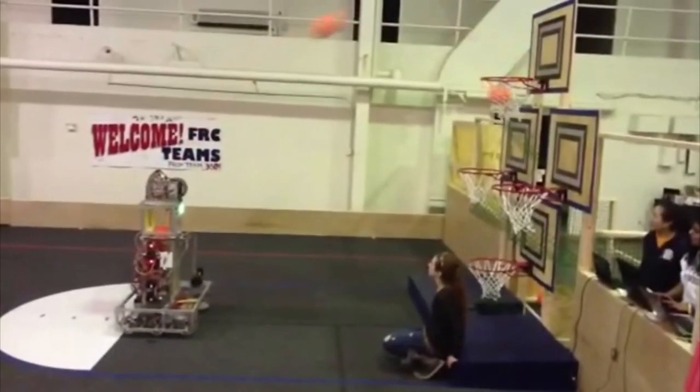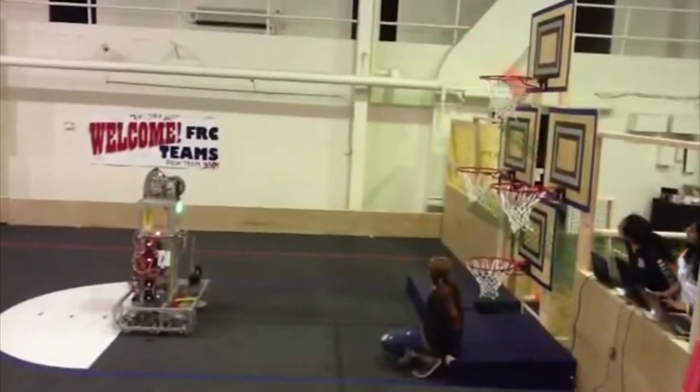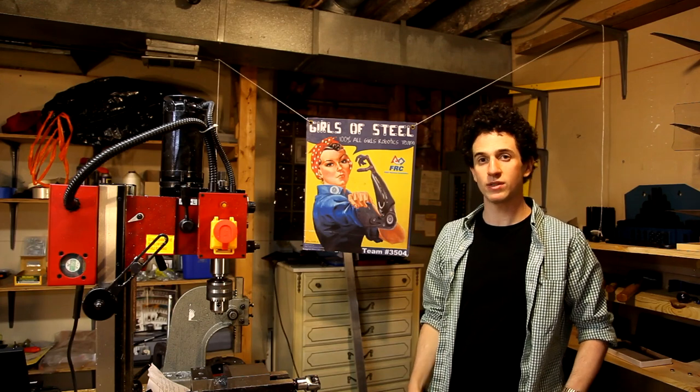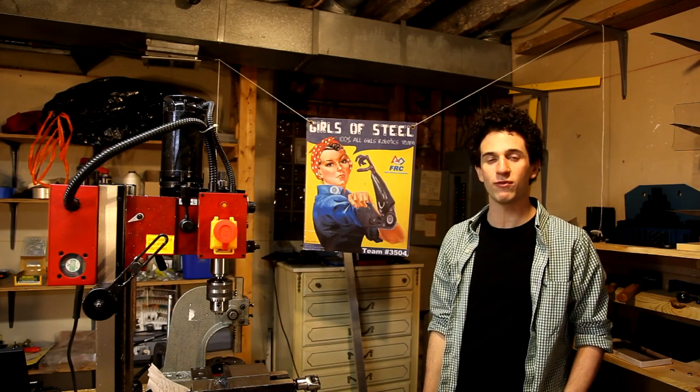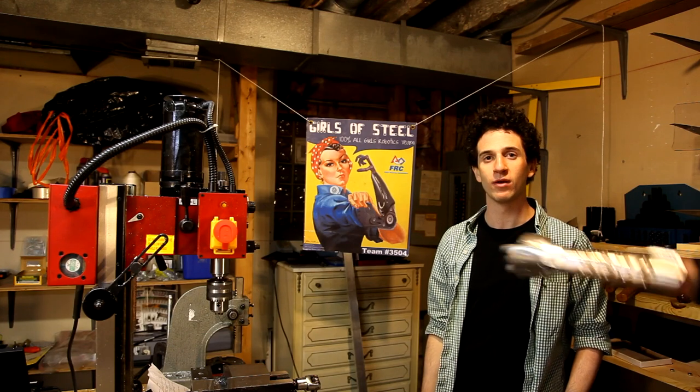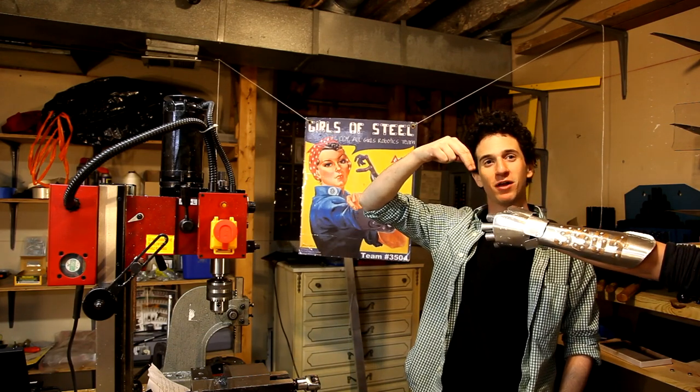In my spare time, I mentor the Girls of Steel, a group of high school girls who compete in the FRC robotics competition. Here's Watson shooting some shots. This is the team's logo. During competitions, some of the girls like to dress up as Rosie the Riveter, but I figure the costume's only half complete without a robot arm. So check out this kick-ass metal glove I made for them.